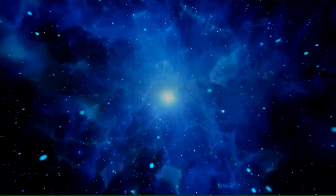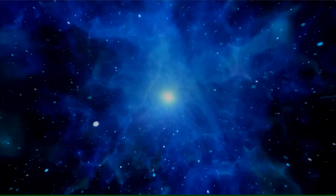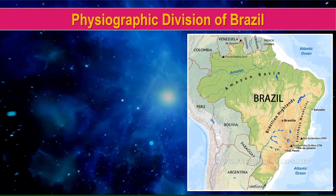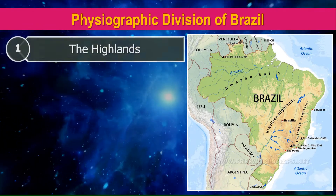Let's study the Physiographic Division of Brazil. Brazil is divided into five physiographic divisions. First, the Highlands.